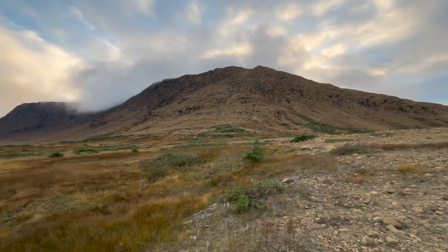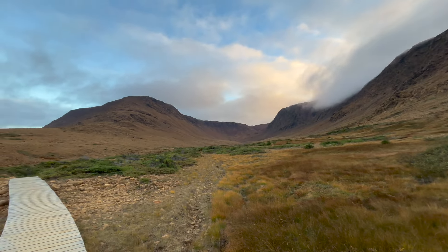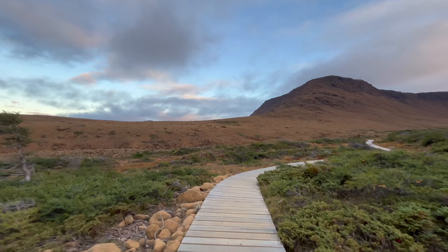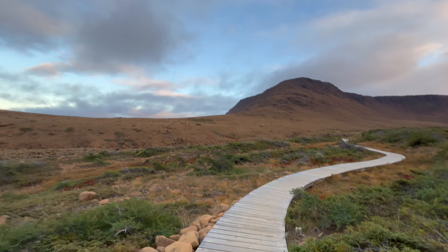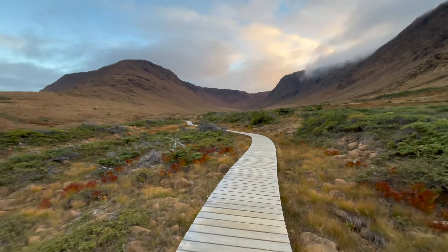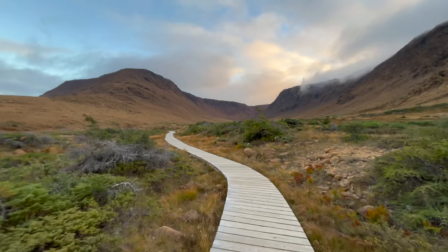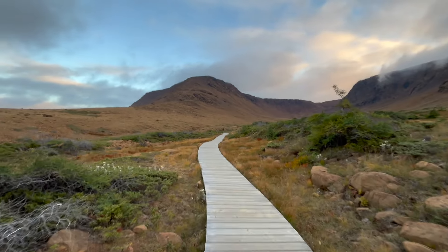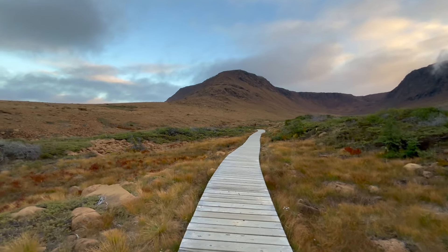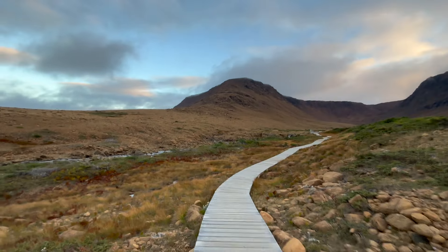The clouds are coming through the mountains — it's beautiful. This will make things a little easier for the end of the trail. There's a little river going by too. This is pretty.